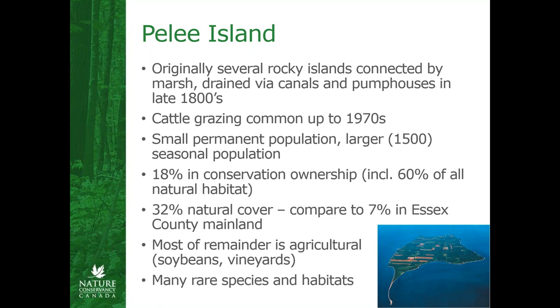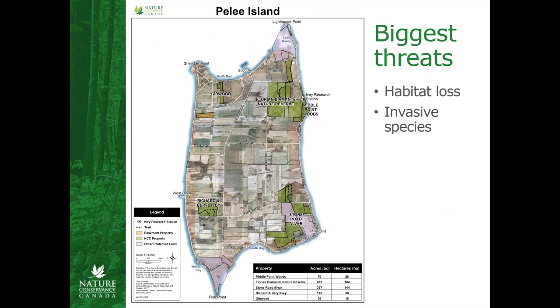The natural bits support tons and tons of rare species and habitats. A lot of the natural habitats are clustered in what was actually the former islands before the area was drained, so it's fairly concentrated with a lot of agriculture in between. Like a lot of southern Ontario, habitat loss and invasive species are the biggest threats to the native diversity on the island right now. I'm going to talk a bit about how NCC is working to address both of those threats, focusing on the invasive species but also the work that we're doing to reverse habitat loss on the island.